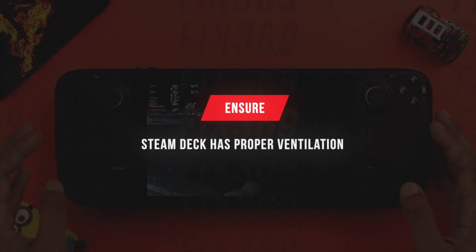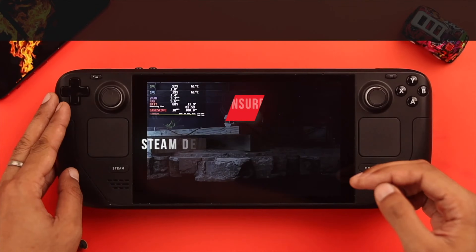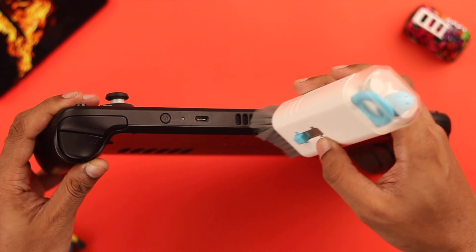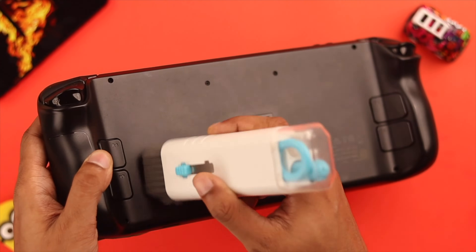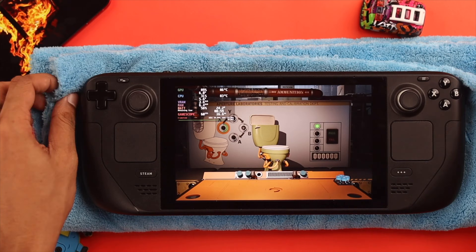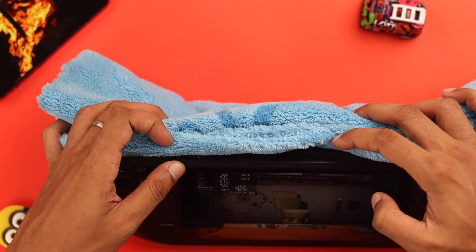First and foremost, you must ensure that your Steam Deck has proper ventilation. It has only two vents, one at the top and the other at the back. Check if they are clogged up or dusty and clean them properly.